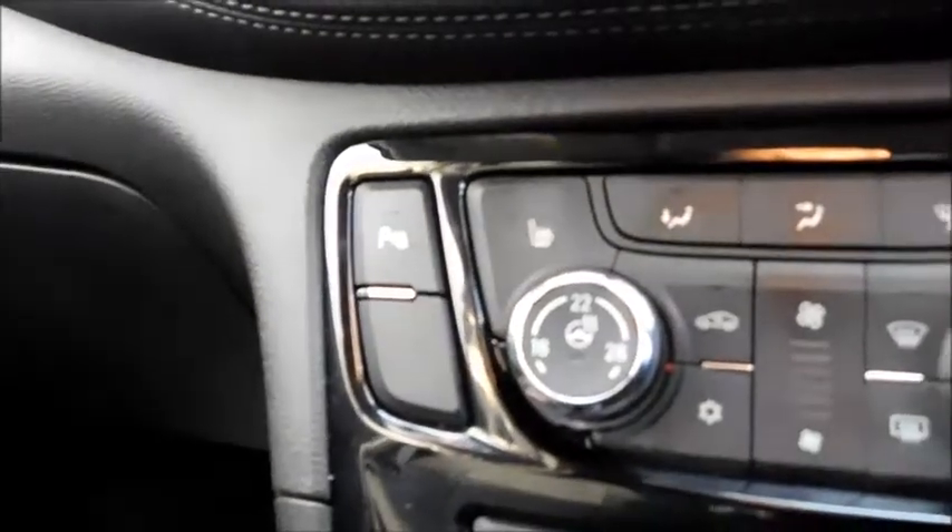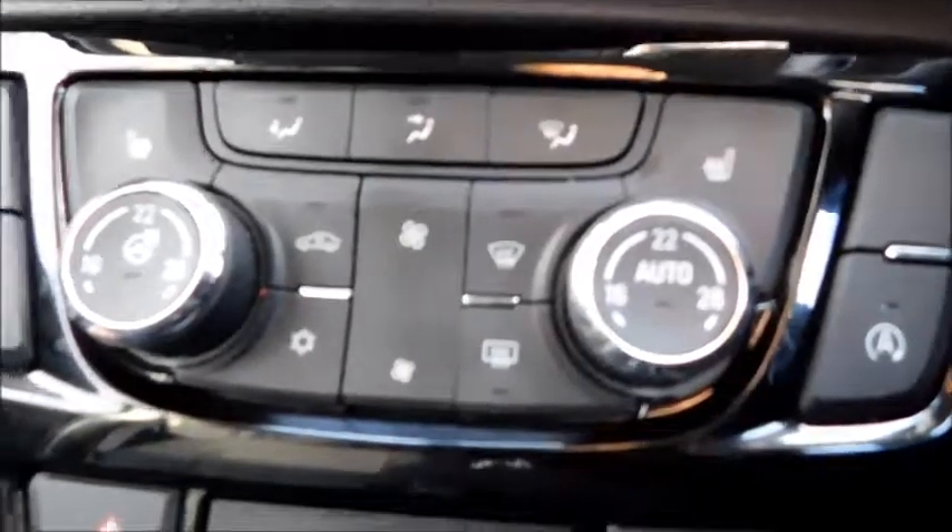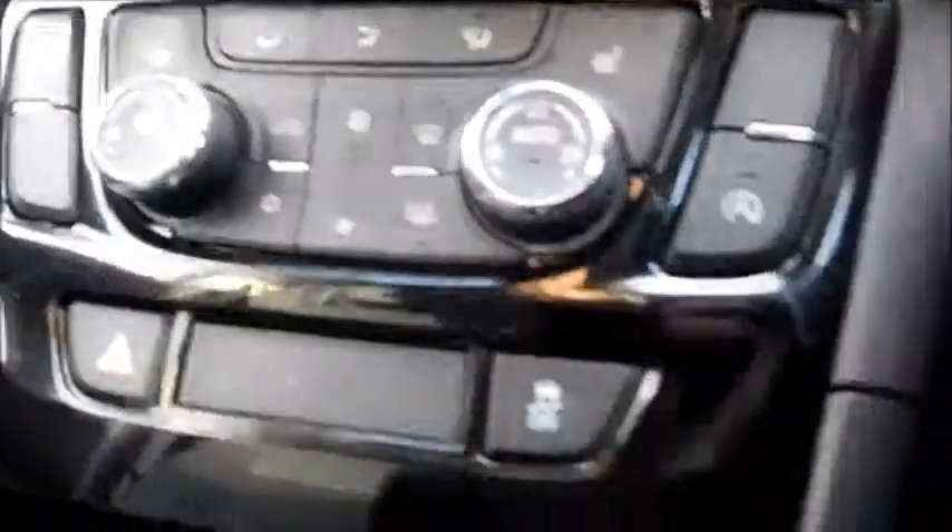Below you will find your park sensor button, heated front seats and heated steering wheel, and designated buttons to clear your front and rear screen, and air conditioning. Below that you will find your auxiliary, USB and 12 volt socket, which is tucked away quite neatly.